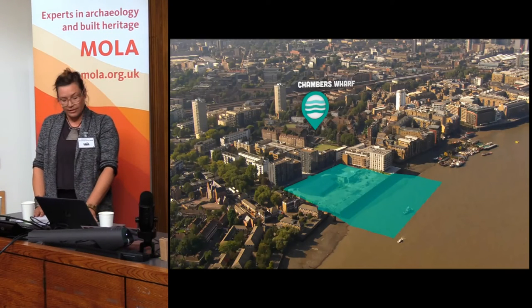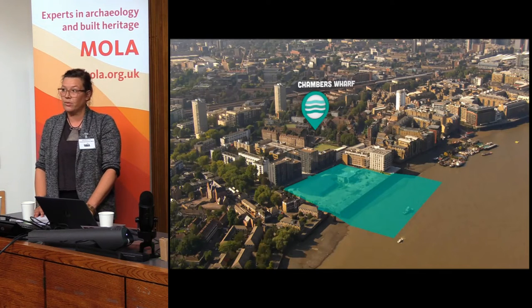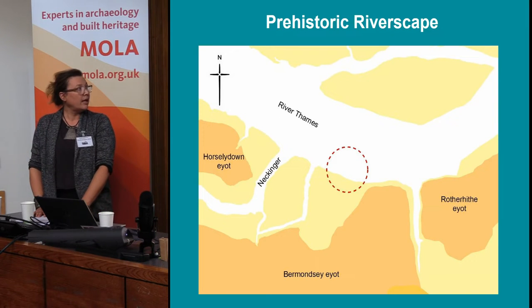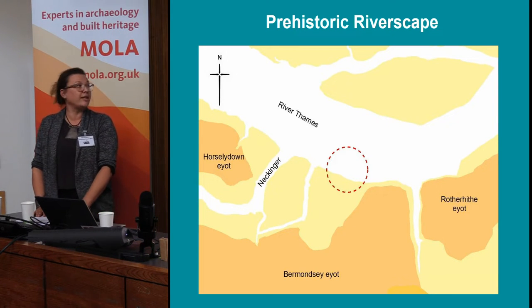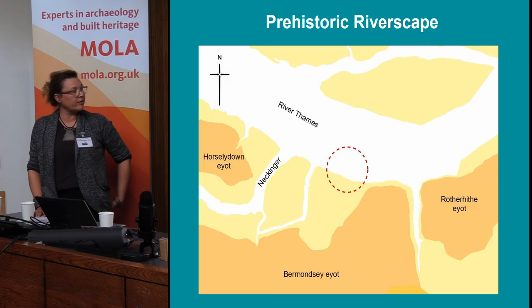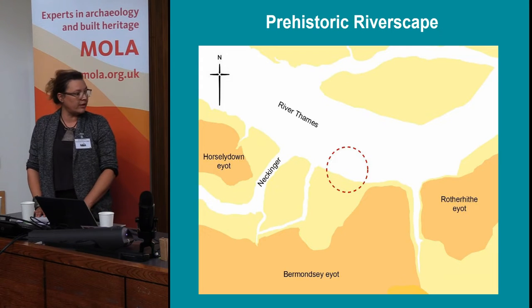This is an aerial view of the site as it was before the work started. I'll be going straight into the findings we encountered during our excavations of the shaft area. This is an early image of the prehistoric landscape in the area of the site, circled in red, showing that the site was lying in low-lying marshland just north and west of Bermondsey Eye.